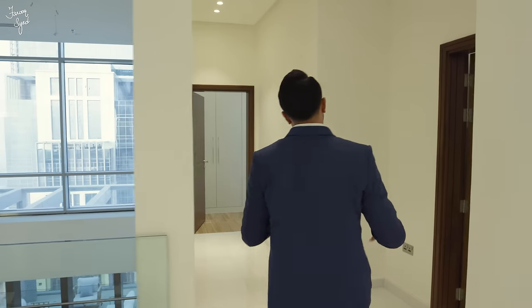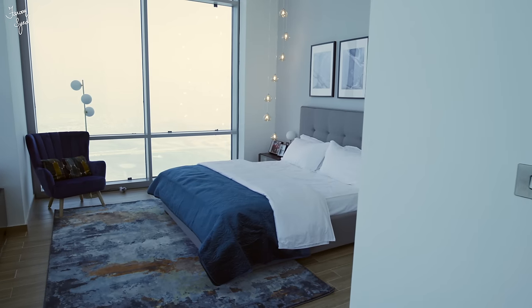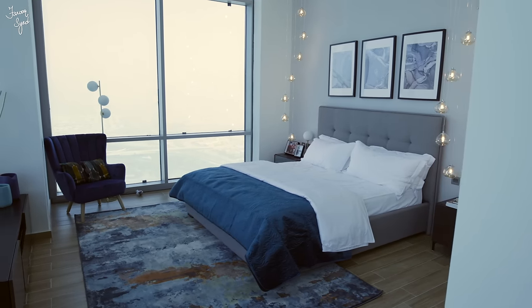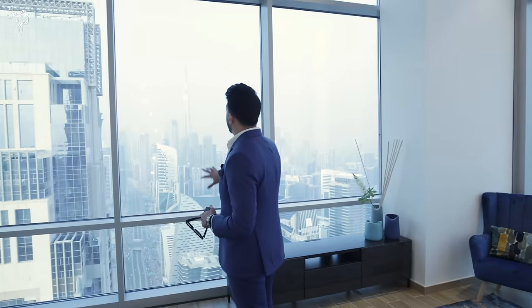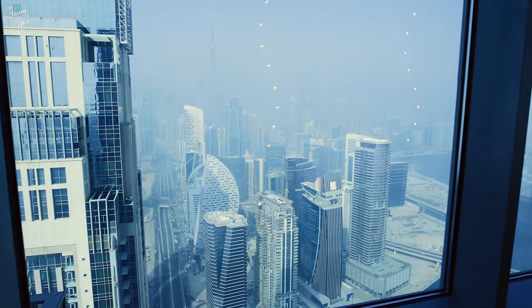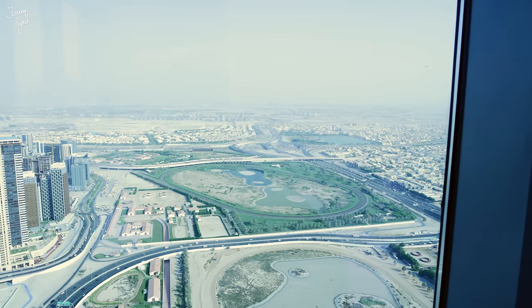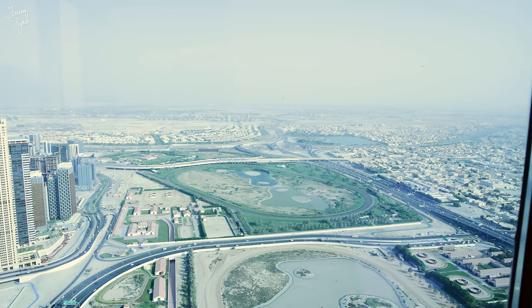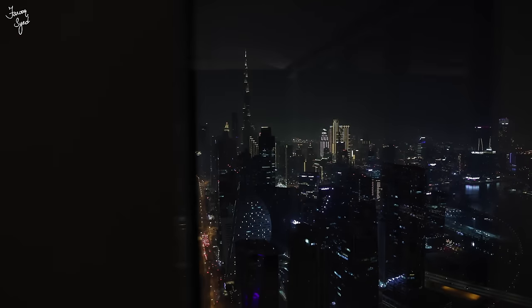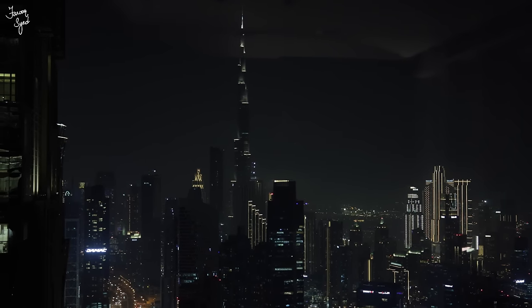This is the first of the four secondary bedrooms upstairs. I particularly like this bedroom because you have this beautiful two-sided glass with one of the most beautiful views of downtown and the Burj Khalifa right in front of you. You have the entire Business Bay Canal flowing right underneath you, and on the right-hand side beautiful views of Meydan and the Godolphin Stadium. At night it completely transforms itself — the lights come up and you really feel like you're right in the middle of the city.